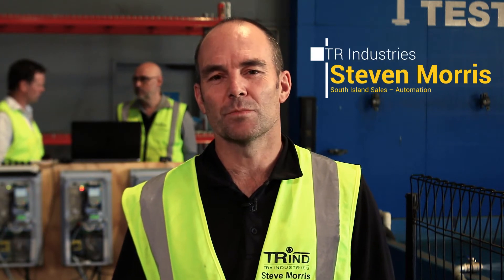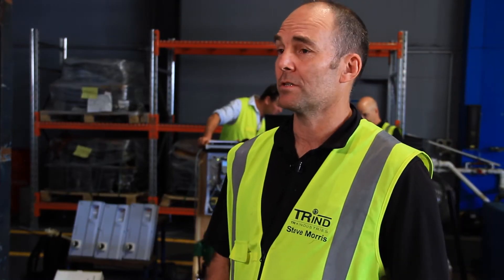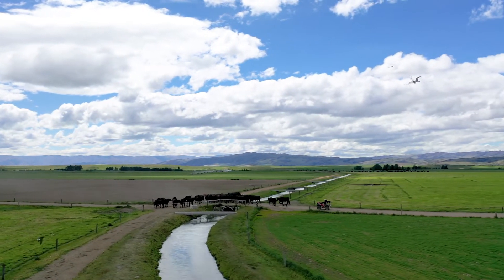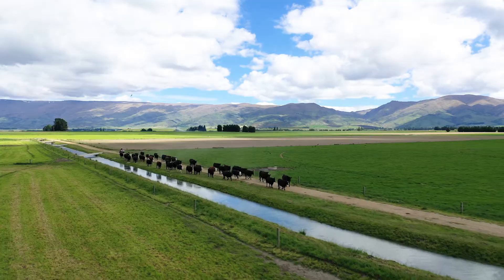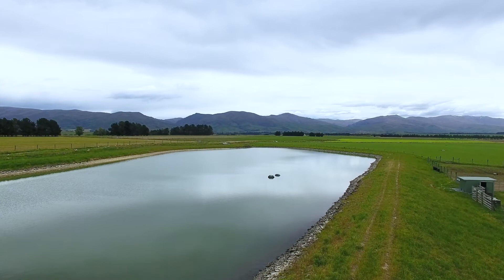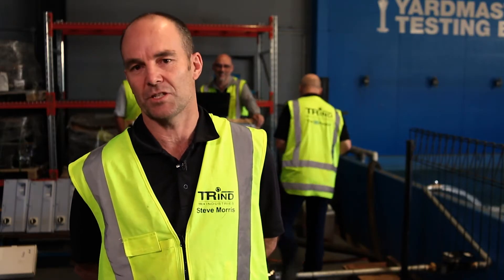Hi, I'm Steve Morris from TR Industries. We are the distributors of WEG products throughout New Zealand. We have unique situations in New Zealand where the demand, requirements, or consents for water are based on flow — flow limitation and flow control. Fundamentally, a farmer needs to pump to pressure; his pivots need a certain amount of pressure to get the water out of the jets and onto the paddock. His consent is around flow, so this system aims to pump to the pressure he demands but limits to the flow that he's allowed.